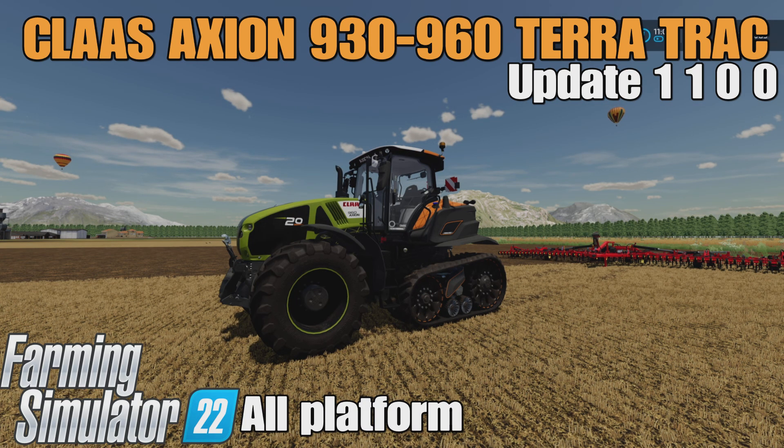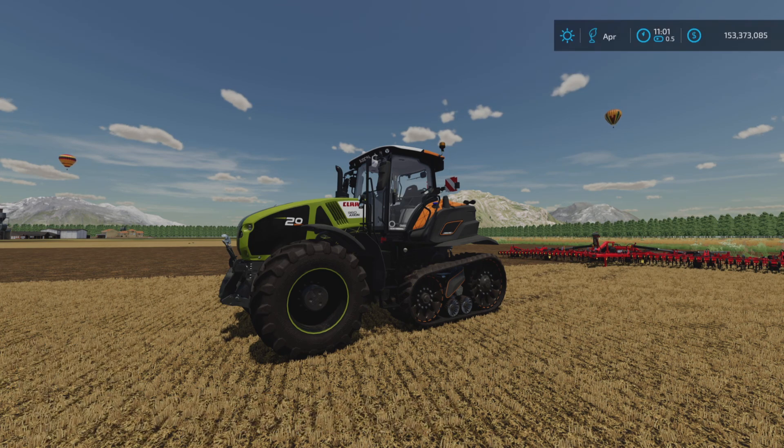Loony Farm Guy here, and in this video we'll be looking at the update to the Class Axiom 930-960 Terra Track by Team LTW on Farming Simulator 22. It's available for all platforms — PC, Mac, and console. I'm on PS5, here on the Georgia Farms map. It's 13.62 megabytes to download and is 18 slots on console.